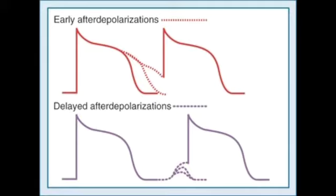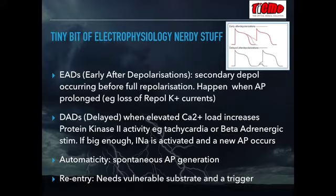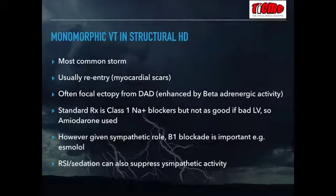The most important stimulators of DADs are either tachycardia or, very importantly, beta-sympathetic stimulation. These DADs occur before the next action potential, and if strong enough, cause a new inward sodium current and a new action potential. Automaticity is the property of cardiac tissue to spontaneously depolarize — it can be potentiated by various chemicals, drugs, or beta-sympathetic stimulation. Reentry is a very common pathway for many arrhythmias, requiring an abnormal substrate and a trigger — which can be one of these early or delayed after depolarizations.